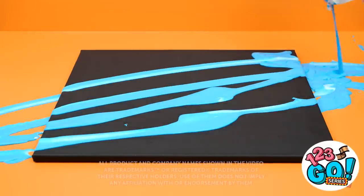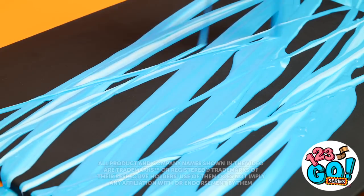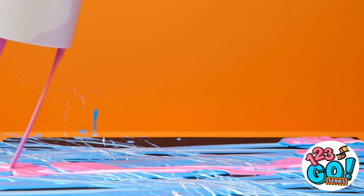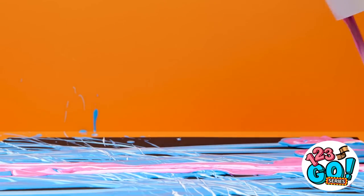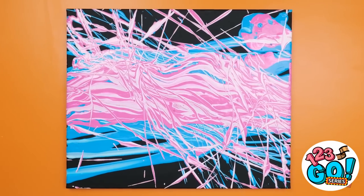What would make regular stuff way cooler? A pop of color, of course. And with the right paint on hand, you can create some serious masterpieces. Who knows? You may create the next Mona Lisa. Or at least a really cool looking laptop case. Ready to put on your artist hat?